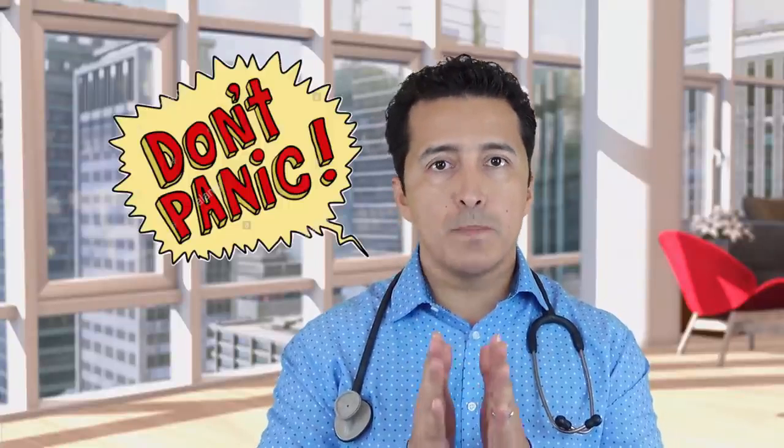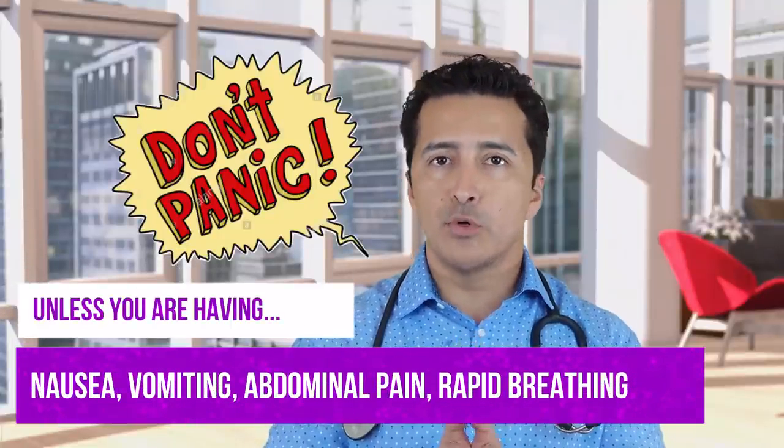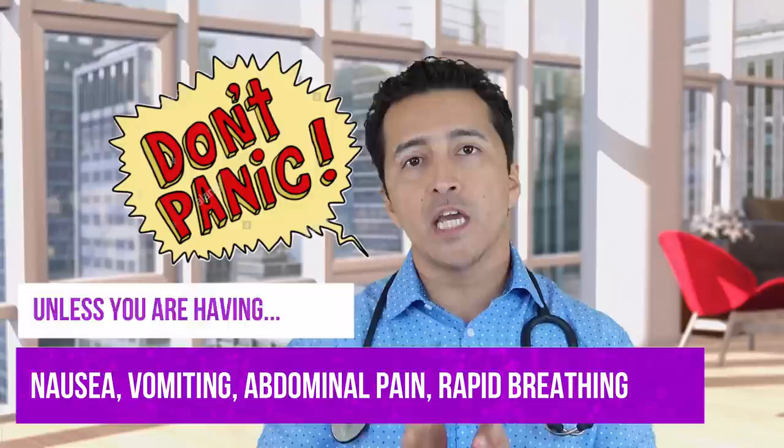A couple of things I can tell you. Definitely, if your blood sugars are too high, don't panic — unless you're having nausea, vomiting, abdominal pain, or rapid breathing. These are the signs that you need to go to the hospital for. You don't want to wait for a doctor's call for that. If you're having nausea, vomiting, or breathing problems, you should go to the hospital if your blood sugars are more than 300 or 400.